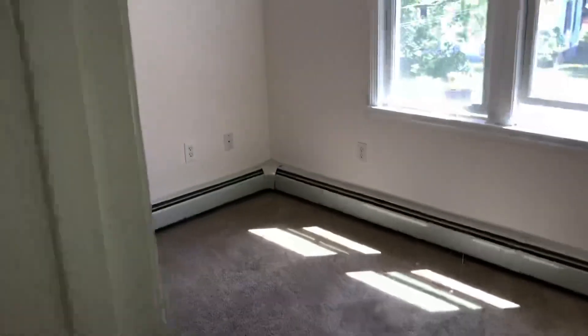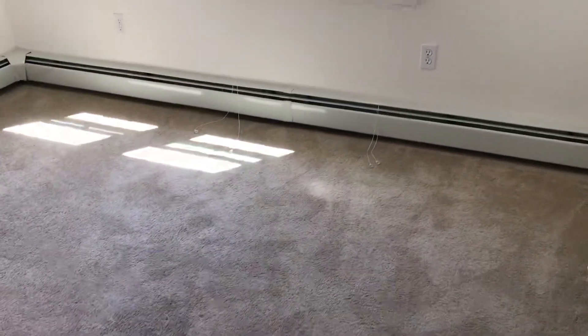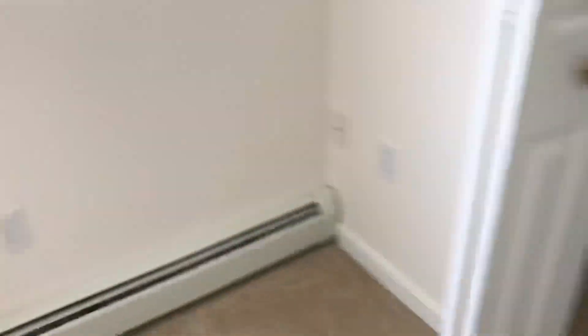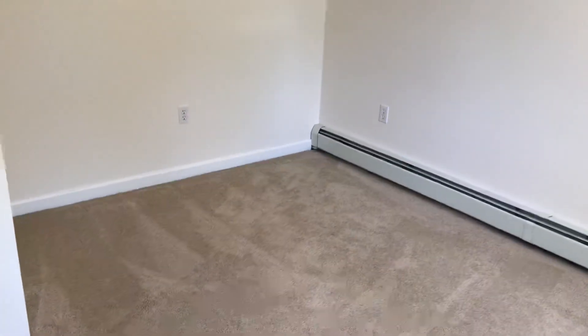And there is bedroom number three. It's very bright with a double window, carpeted, with plenty of baseboard heating and another bi-fold door closet, about six feet wide. It is perhaps a bit smaller than the other two bedrooms, and ideally a queen-size bed or something smaller would fit.